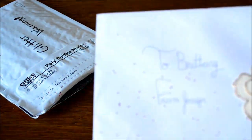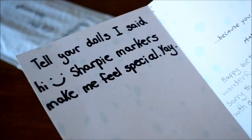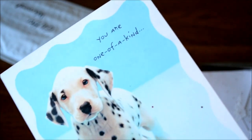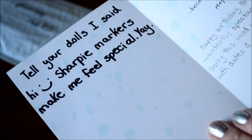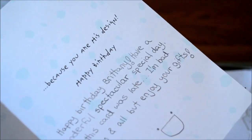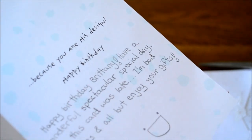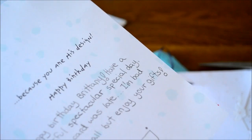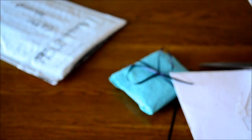It says to Brittany from Jennifer. It's got a pretty little flower on it. The card has like a Dalmatian on it and it says you are one of a kind. It's super cute and on this side it says tell your dolls I said hi. Sharpie markers make me feel special, yay. And it's like you are one of a kind because you are his design. Happy birthday Brittany. Have a wonderful spectacular special day. Sorry this card was late, I'm bad with dates and all but enjoy your gifts. Jennifer, and then it has one smiley face. That was really cute. I like the Dalmatian.